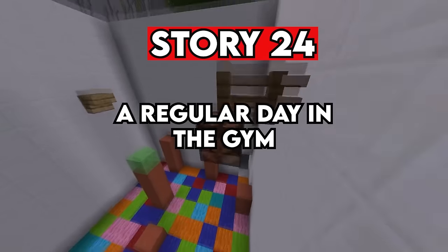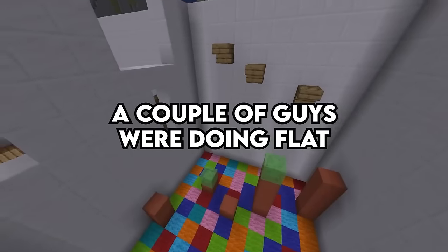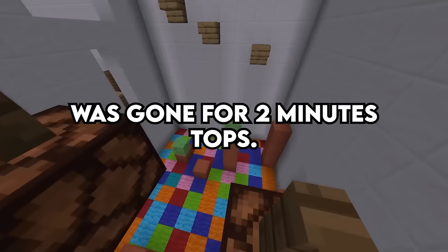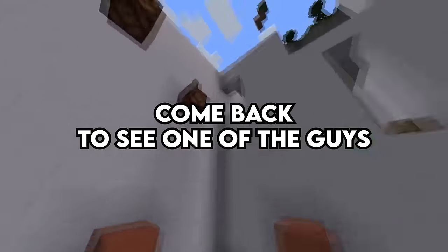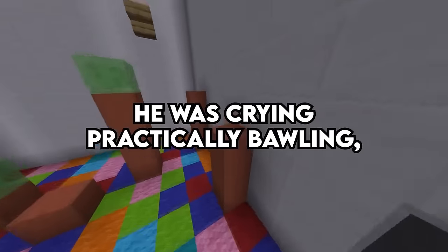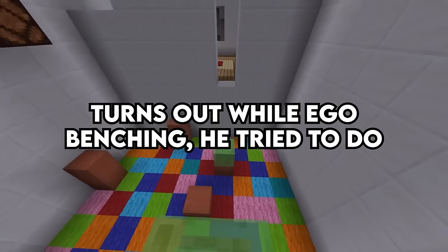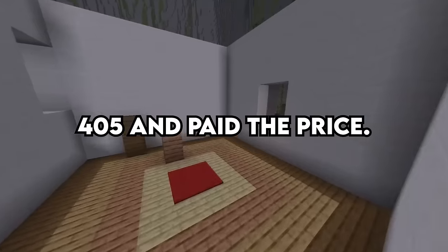Story 24. A regular day in the gym — was working out my back. A couple guys were doing flat bench and shooting the breeze. I had to go take a leak, was gone for two minutes tops. Came back to see one of the guys sporting a pec tear with a spectacular purple bruise blossoming on it. He was practically bawling while a doc tended to him. Turns out, while ego benching, he tried to do 405 pounds and paid the price.